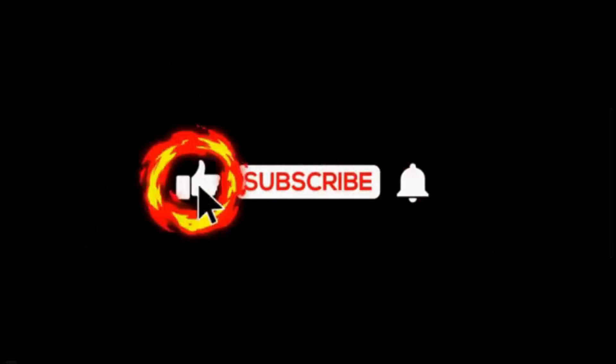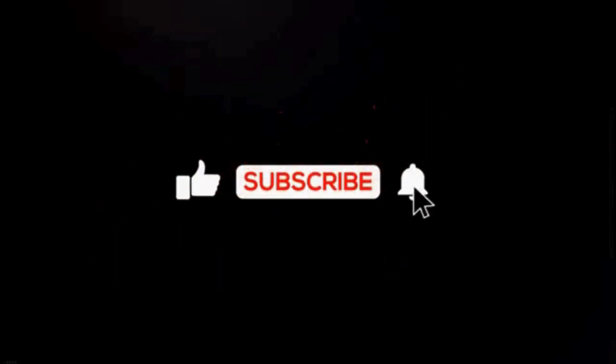If you found this video helpful, give it a thumbs up and share it with your fellow car enthusiasts. And don't forget to subscribe for more automotive insights.